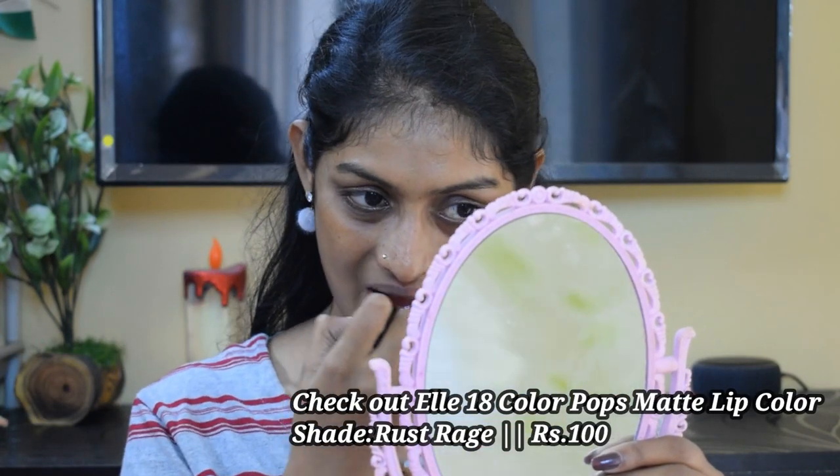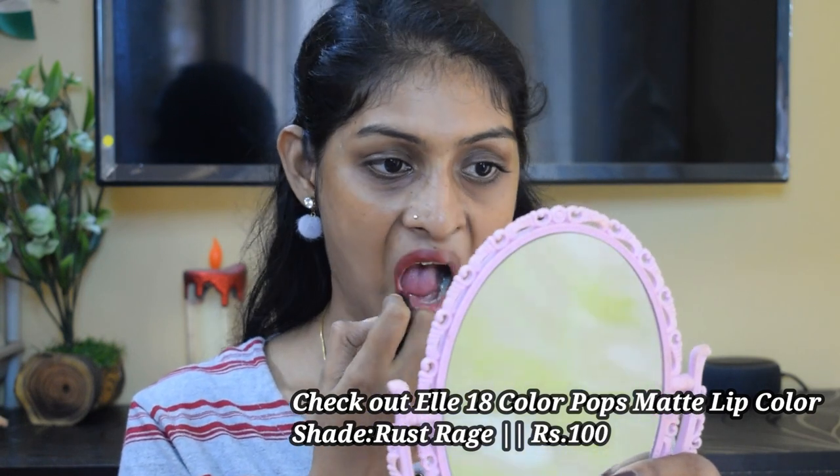The next lipstick is a very old one — the L18 Color Pops Matte Lipstick in the shade range. This is also a beautiful brown shade with strong red undertones. These lipsticks aren't very long lasting; they are going to last for 3 to 4 hours, not more than that. But these are very comfortable. They say they are matte, but they kind of have a satin finish — so these are semi-matte.